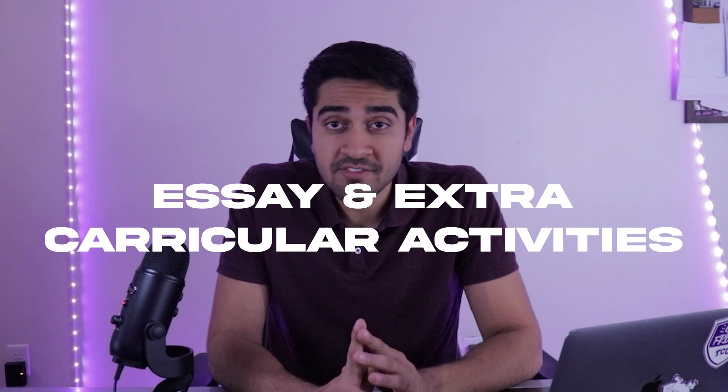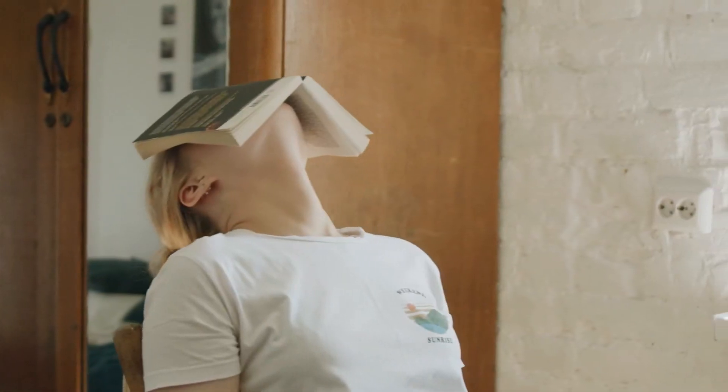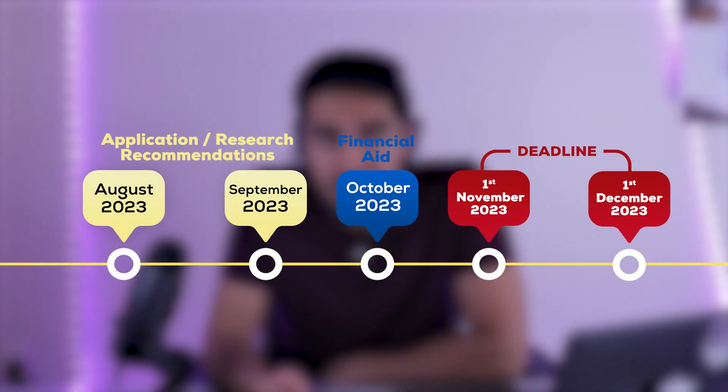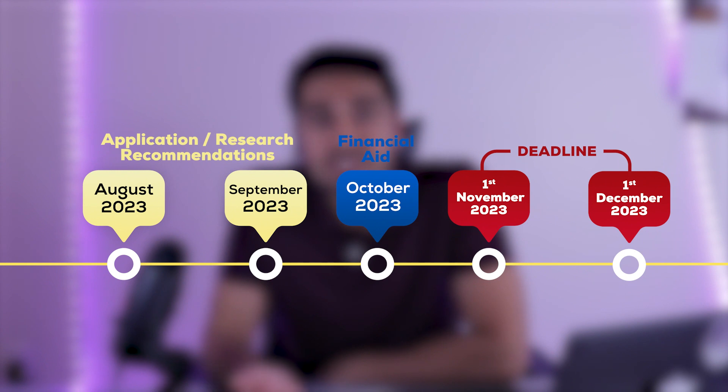Essays and extracurricular activities are both very important. There will not be just one essay — there will be multiple, at least 10 to 15 if you're applying to 10 to 12 universities, since all universities have their own specific essays. Make sure you allot enough time not only to write them but also to get each reviewed by three to four people, incorporate their comments, and then edit. From August through October, scholarship and financial aid applications also open, and some universities will require you to fill out a separate financial aid application.